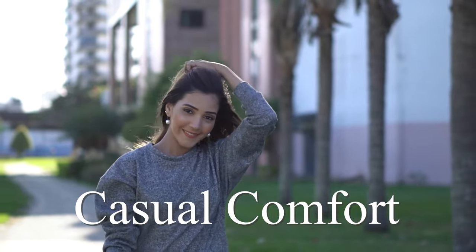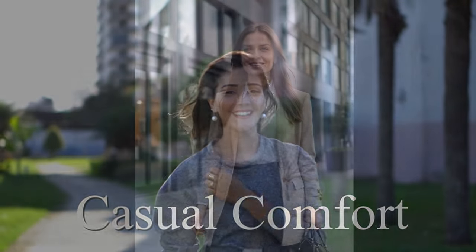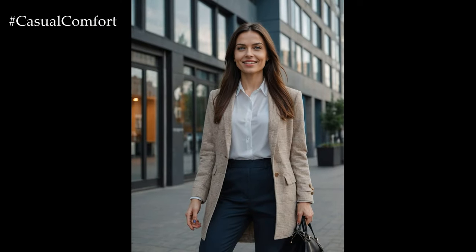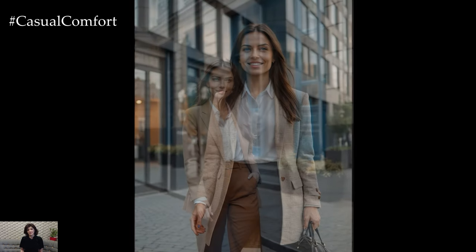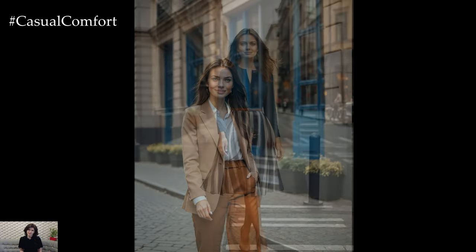Welcome to the Casual Comfort Channel where you will learn a lot of interesting and useful things for yourself. Welcome to our channel. Today, we're diving into the world of workplace chic with a focus on outfits that will help you look effortlessly stylish and professional in the office.